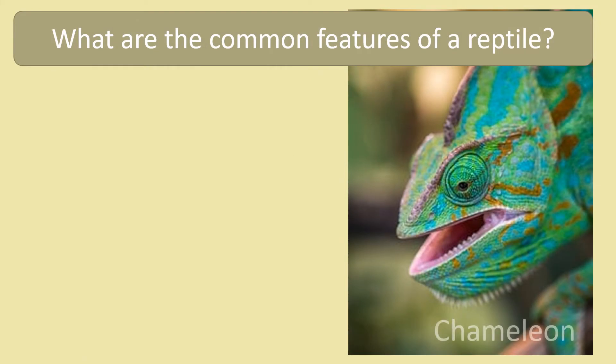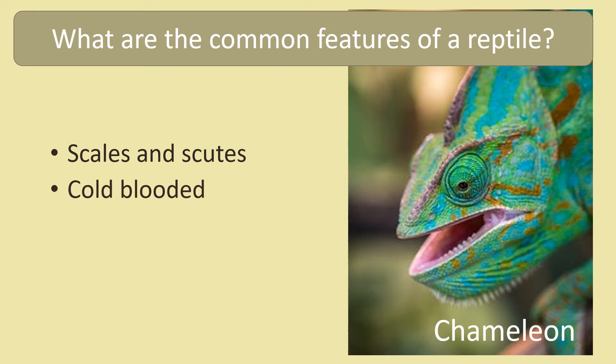So what are the common features of a reptile? Reptile bodies are covered in scales or scutes. They are cold blooded and they lay eggs.